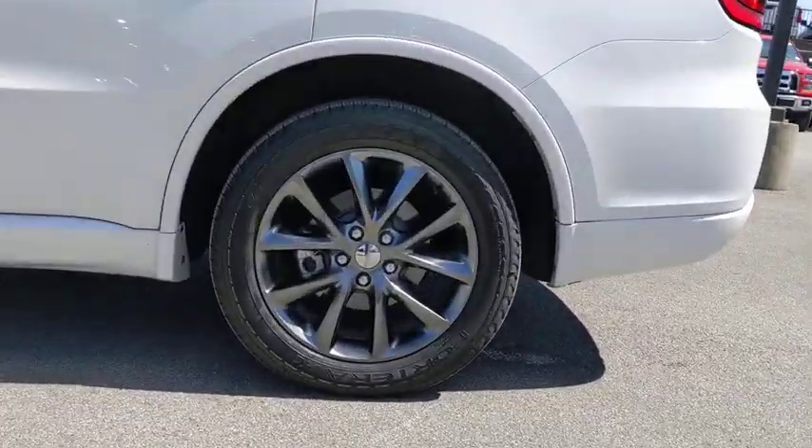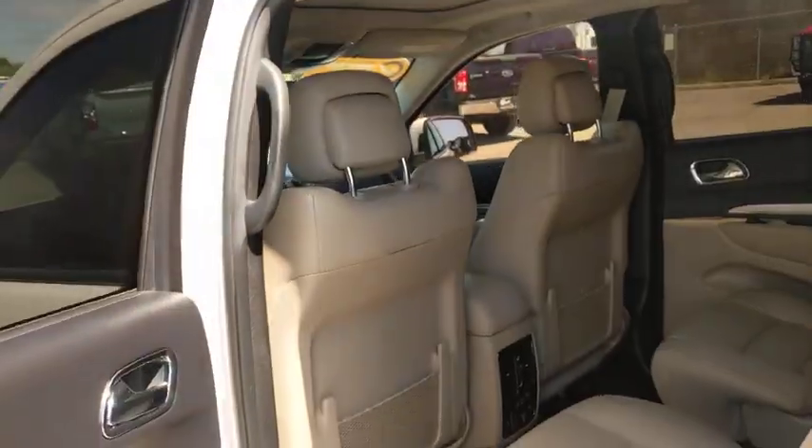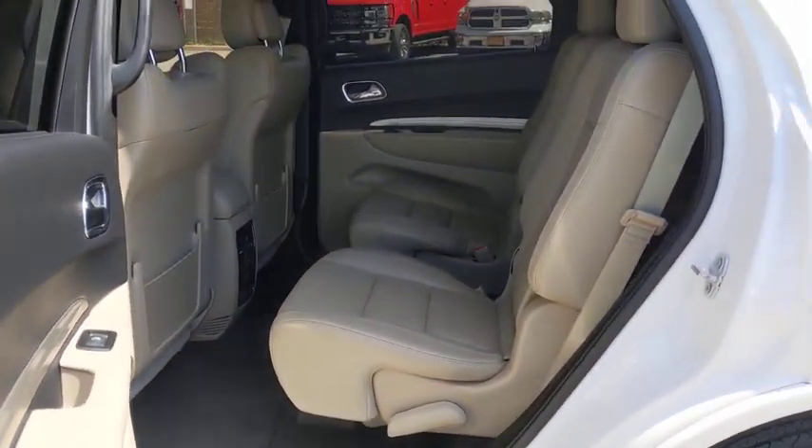Power passenger seat, power liftgate, premium wheels, backup camera, heated seats, power sunroof, traction control, dual airbags.